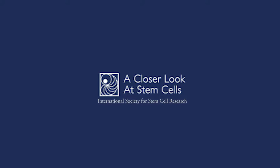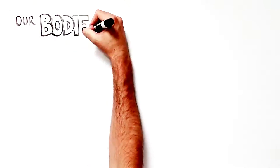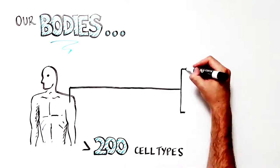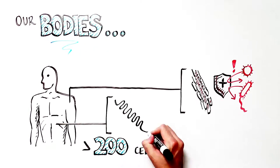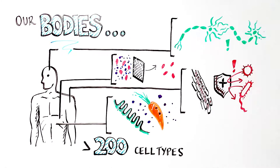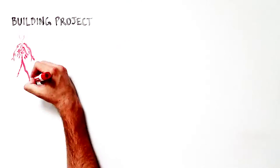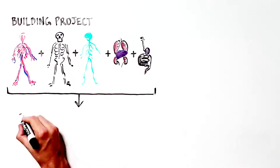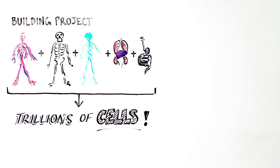This video was produced in collaboration with the International Society for Stem Cell Research. Our bodies are comprised of more than 200 types of cells that protect us from invaders, digest our food, detoxify our blood, preserve memories and much more. Think of our bodies as an extremely complex construction project made from hundreds of parts built from trillions of cells.